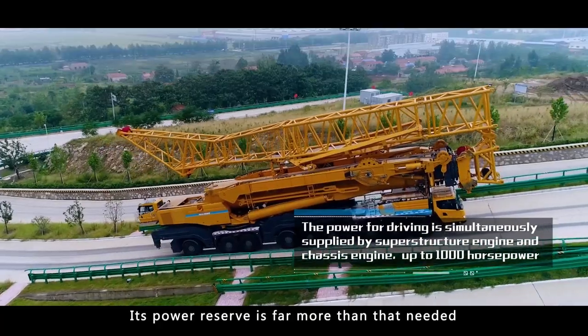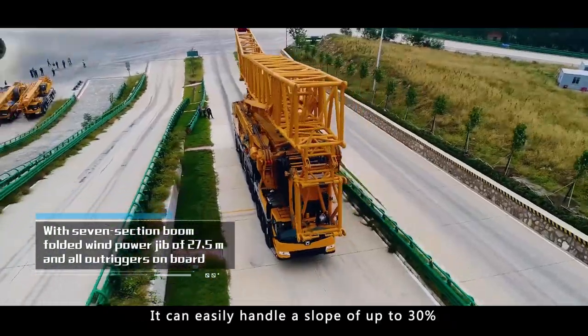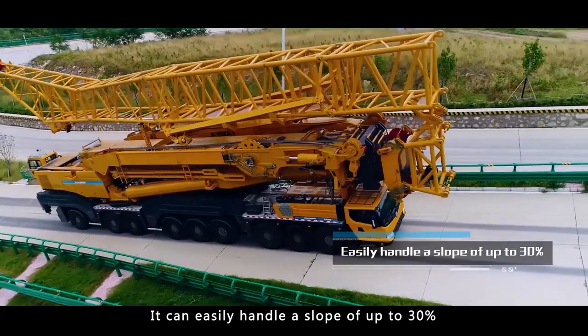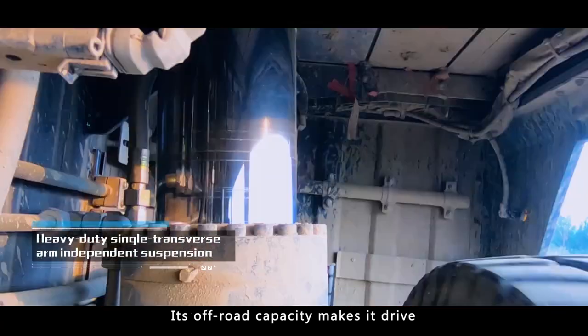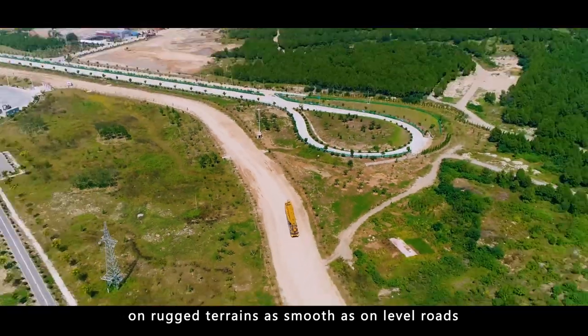Its power reserve is far more than that needed. It can easily handle a slope of up to 30%. Its off-road capacity makes it drive on rugged terrains as smooth as on level roads.